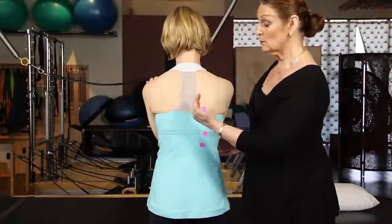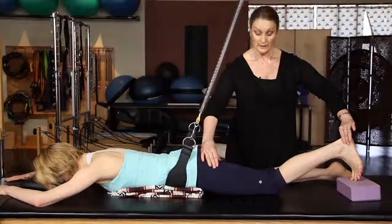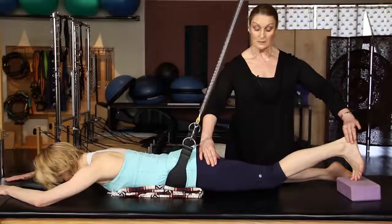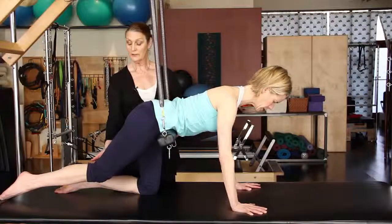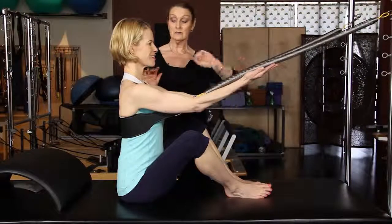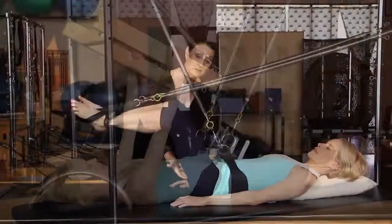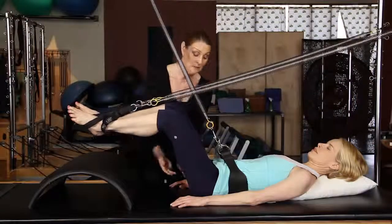There is also a bonus special section on scoliosis-specific protocol. Marie-Josée Blum has countless success stories from her clients who have benefited from this work, and now your clients can benefit too. Please enjoy Simply Challenging, the sling system protocol by Marie-Josée Blum, featuring this amazingly versatile piece of equipment developed by Marie-Josée and built by Balanced Body.